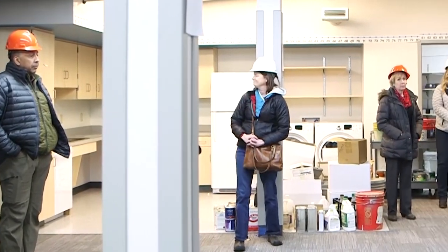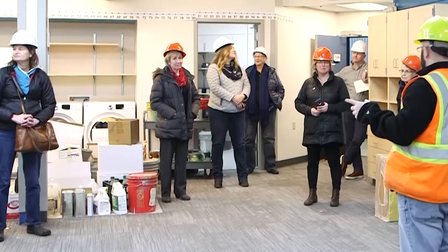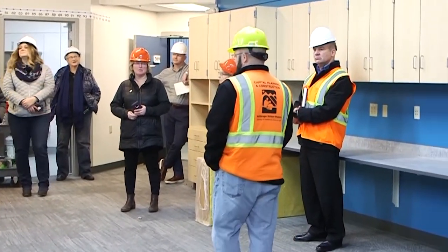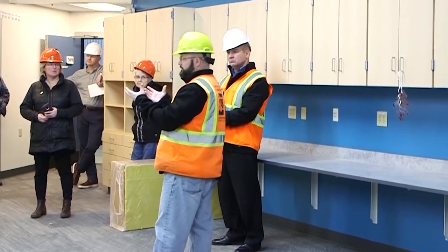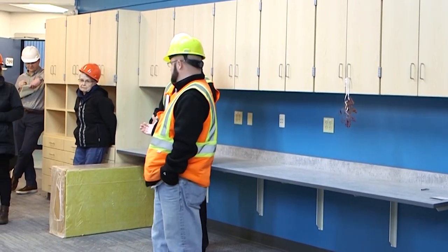Everybody was so happy to get this room. I just want to point out very minimal damage — as far as drywall cracks. So this is kind of a shining example of what we can do when we bring a space back up to code, and this is what we're looking for as we continue to move forward.